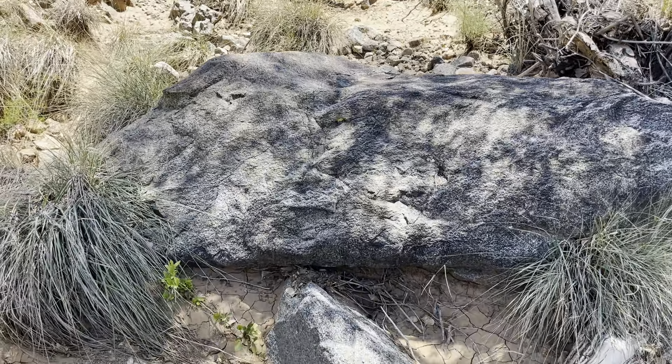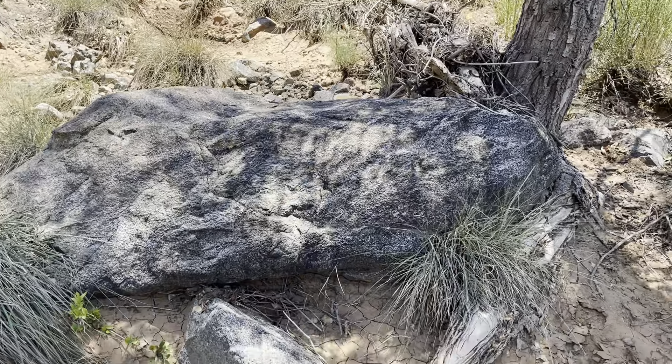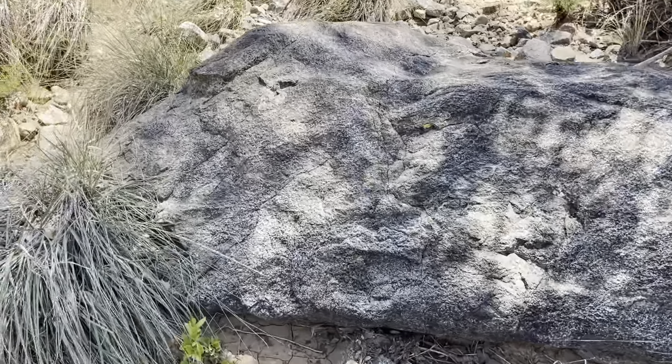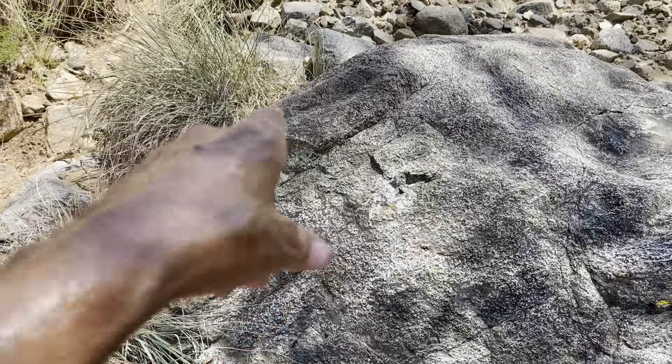Hello everyone. I stumbled upon this giant boulder here — I'm in the Watt River now. It's got a face on the front here, some sort of an animal face.